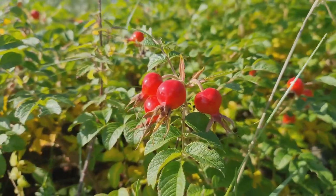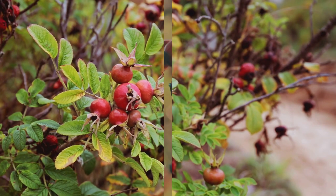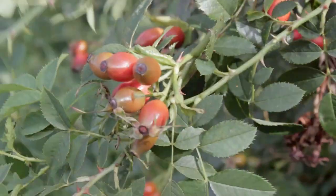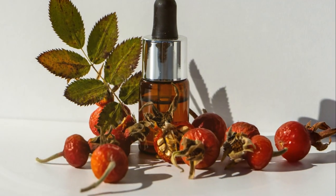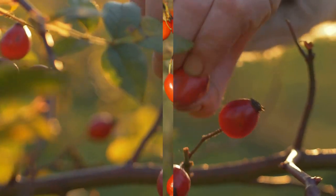Rosehip oil, extracted from the seeds of wild rose bushes, is nature's gift to skin care and health. It's like having a small, powerful wellness army in a bottle. Firstly, rosehip oil is a champion for skin health. It's rich in essential fatty acids and antioxidants, which are integral for tissue and cell regeneration in the skin. It has been used for centuries to correct dark spots, hydrate dry itchy skin, and reduce scars and fine lines.